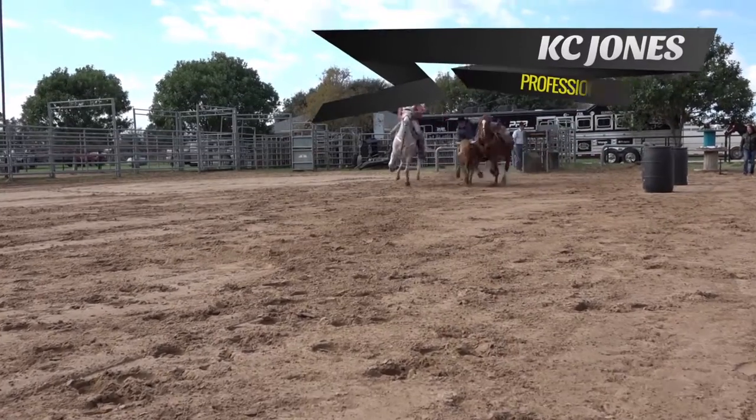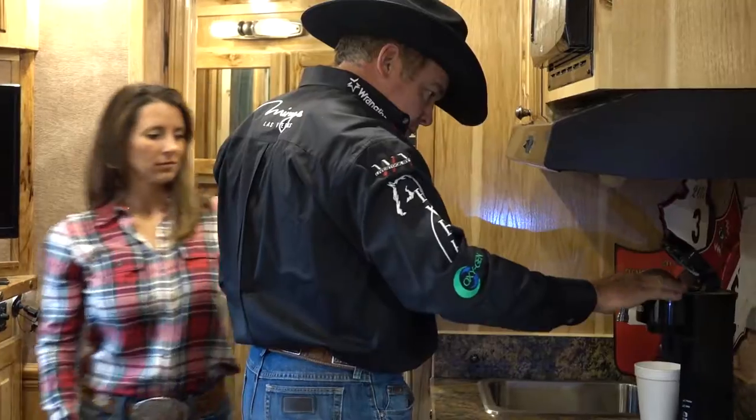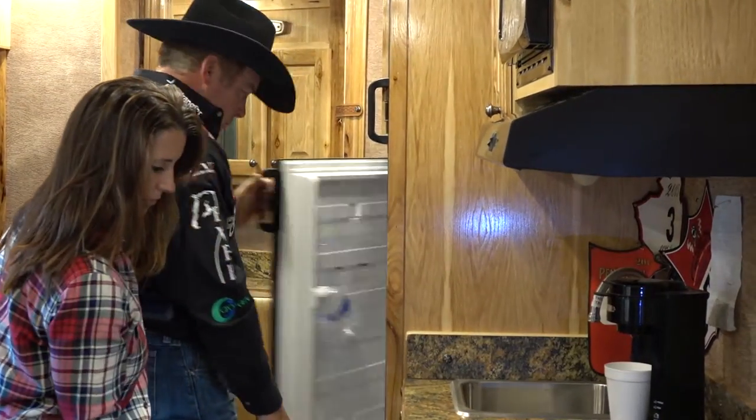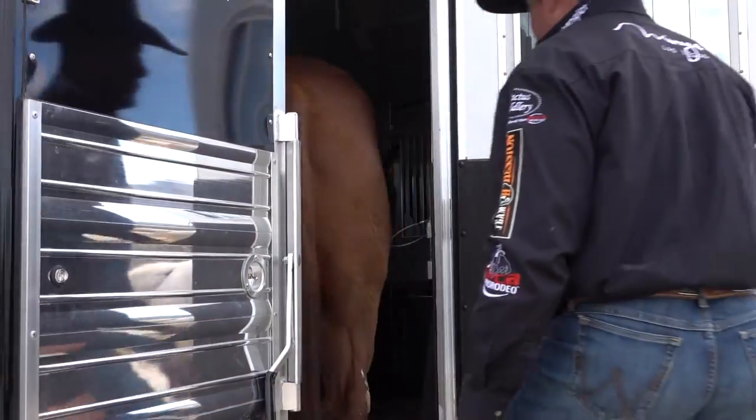I'm Casey Jones and this is my Sooner Trader. We love our Sooner Traders. We're on the road about six, seven months out of the year with four to five head of horses and four to five bulldoggers. So we have a lot of things we've got to pack into one trailer, and Sooner Traders and Sooner's interiors give us a lot of comfort.